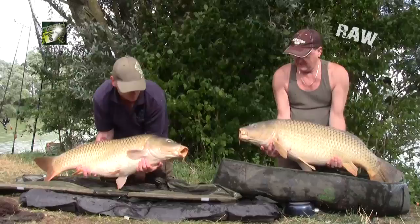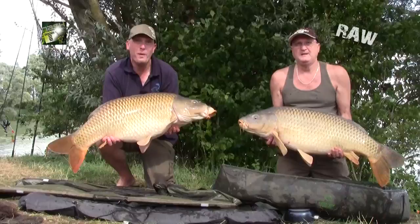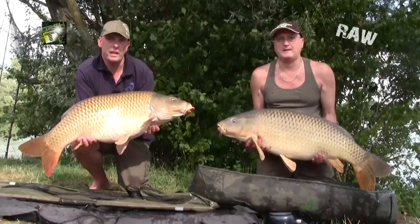Me and Tony both had a run at the same time, resulting in two pretty much identical fish — two 40-pound commons. How about that!